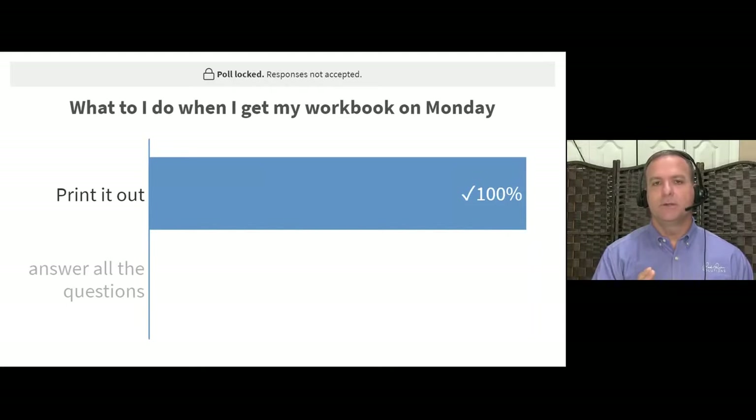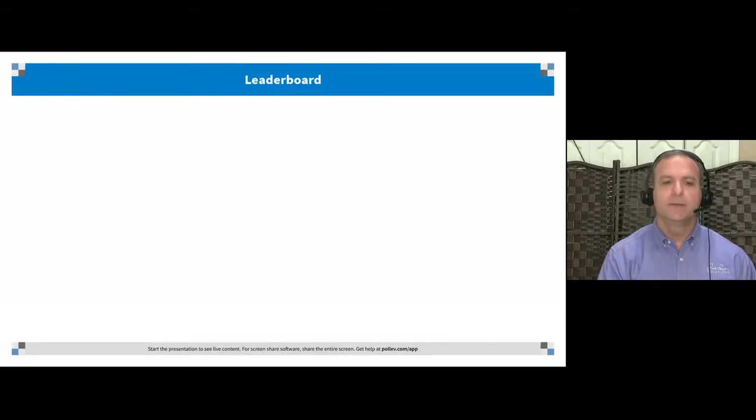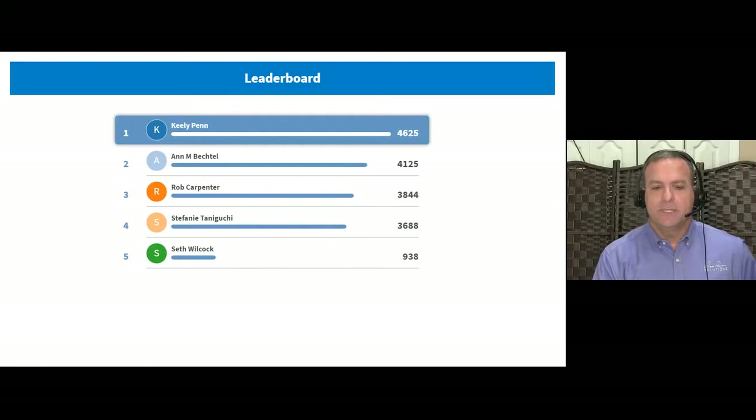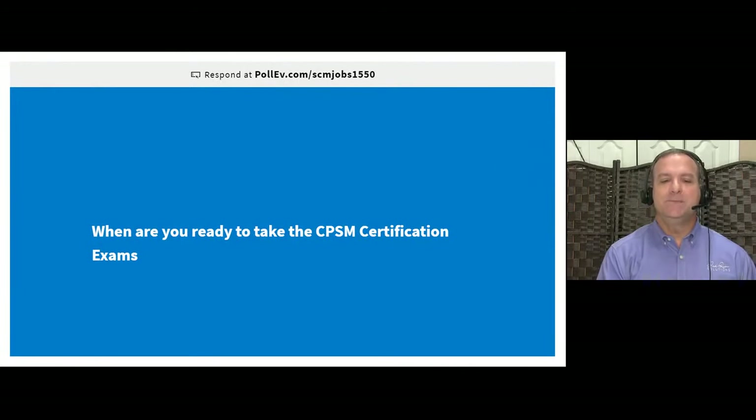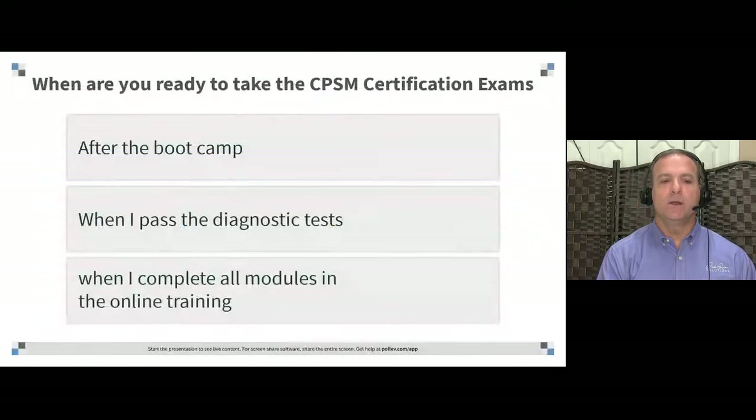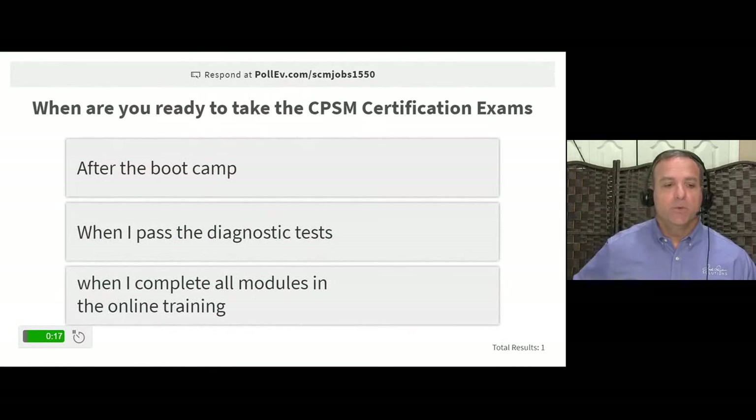If you're struggling with the content — not remembering, not understanding — stop and set up a coaching call. Most people work through it fine, but if you're struggling, use the coaching call. Next question: when are you ready to take the CPSM certification exams? There's a very specific thing that tells you you're ready, and one of the answer choices is it.